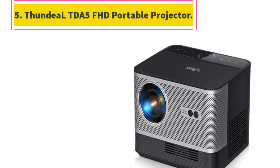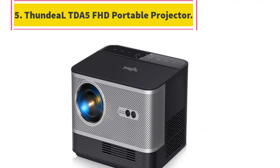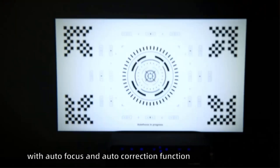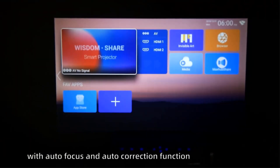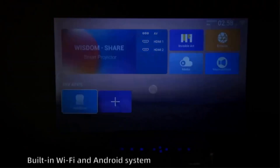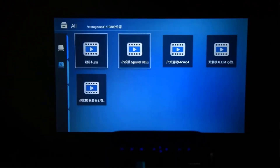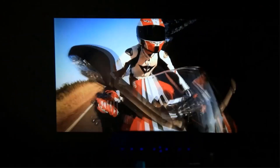Number 5: ThundeaL DA5 FHD Portable Projector. It offers more realistic color reproduction and highlights darker details so that tiny details can be captured on the big screen, bringing a shocking and immersive viewing experience. From HD signal support, 4K takes video quality to another level for a vivid and immersive visual experience.